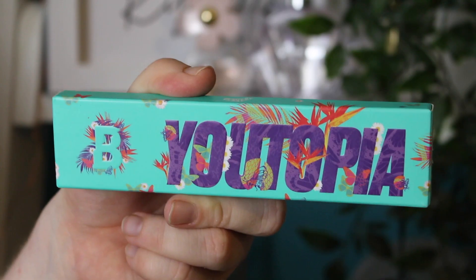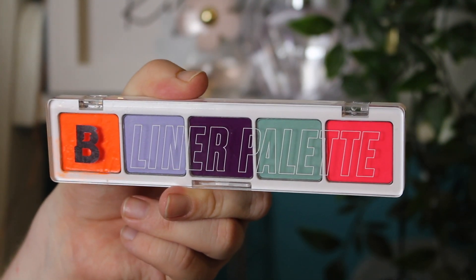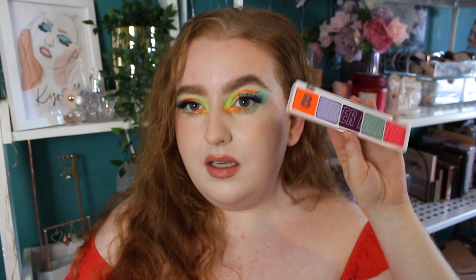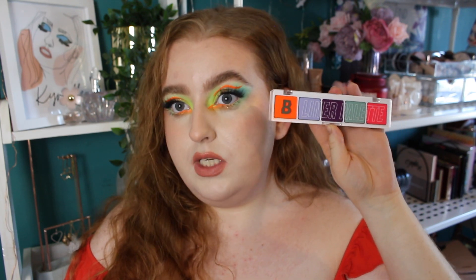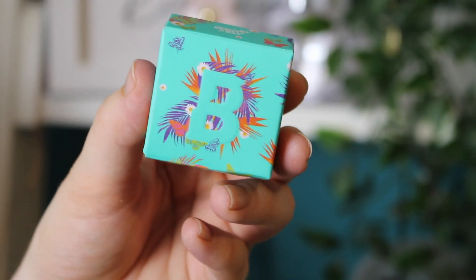I also received the Utopia Aqua-Vated liner palette. I love the tropical floral packaging for this collection. When I opened it I was very impressed — it feels really heavy, almost Natasha Denona-level packaging. It has five shades: a neon orange, a neon pink, two more pastel colors — purple and mint — and a deeper purple. These are cake liners, so you activate them with water or a setting mist. This is £12, and given that singular ones can be pricey, I think that's a decent price.